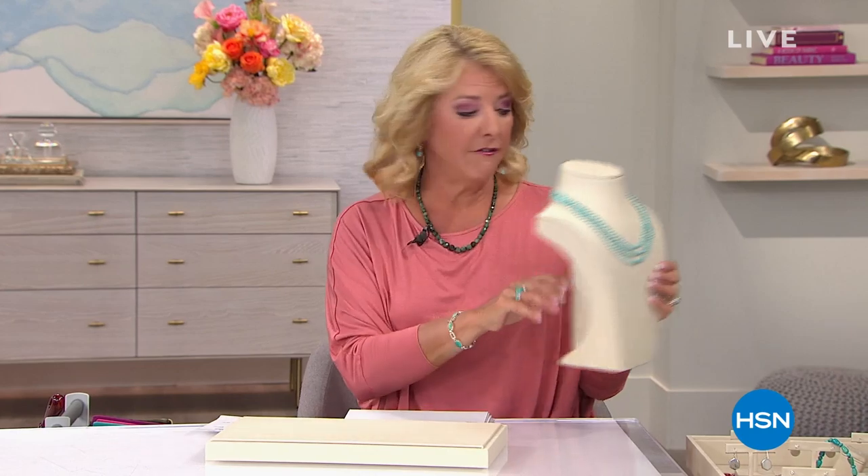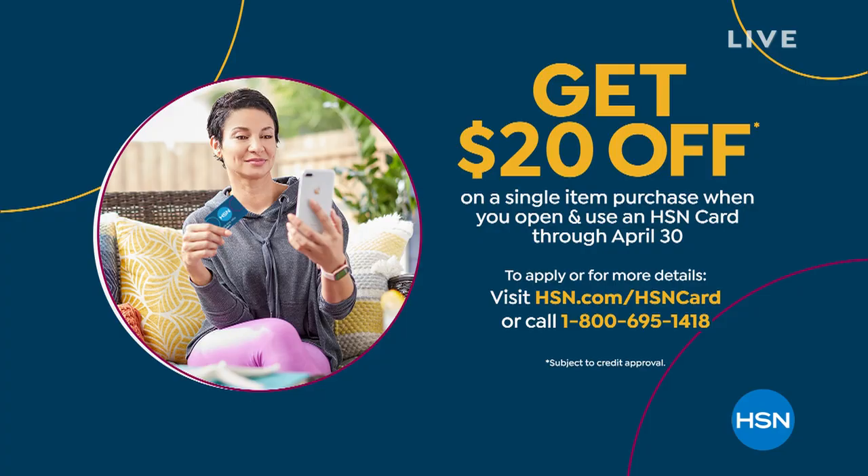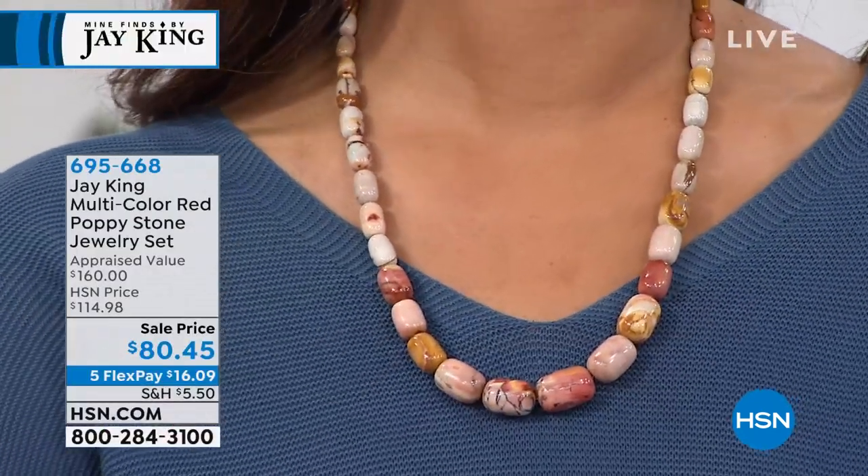We're wrapping up our five and five — remember, quantity is very limited so don't wait too long. Also, a quick FYI: if you apply for the HSN card and are approved instantly, we'll give you $20 off your purchase tonight. Nadia is wearing the Red Poppy piece coming up next. It started at $114, we've taken $34 off, and you get both the necklace and earrings together — please notice the size of those earrings, they're quite substantial.